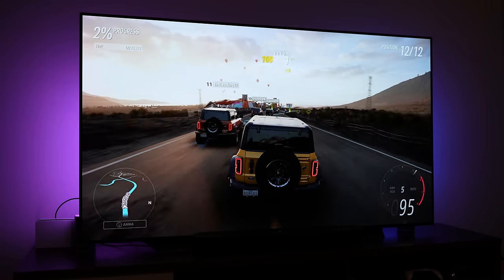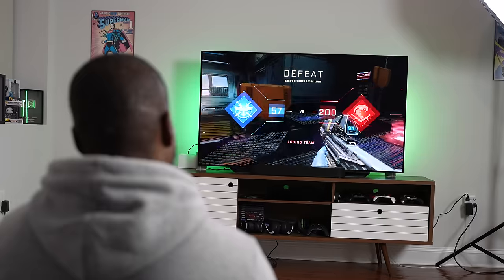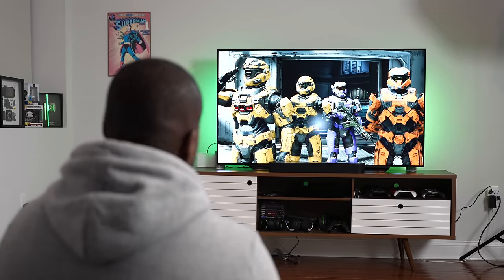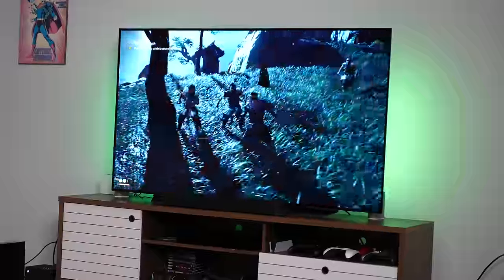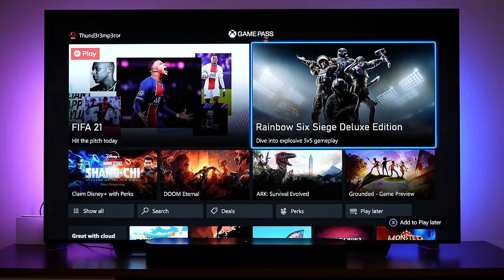There are no killer exclusive titles driving consumers to either console yet — it's mostly about brand recognition. The PlayStation brand is strong and is the highest-selling console right now. Microsoft has a really good product with the Xbox Series X, and I think Xbox Game Pass is their new driver — something that will get people to buy the console.